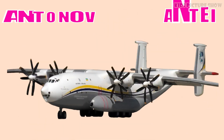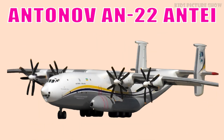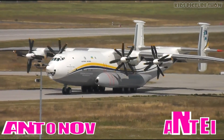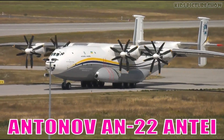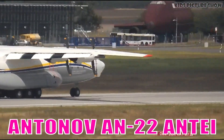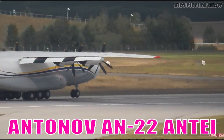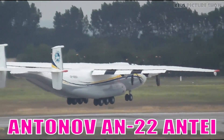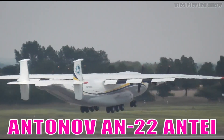This is Antonov AN-22 ANTEI. It is one of the largest turboprop aircraft ever built, recognized for its immense lifting power and rugged military design. It excels at carrying heavy cargo to remote and unprepared airfields.